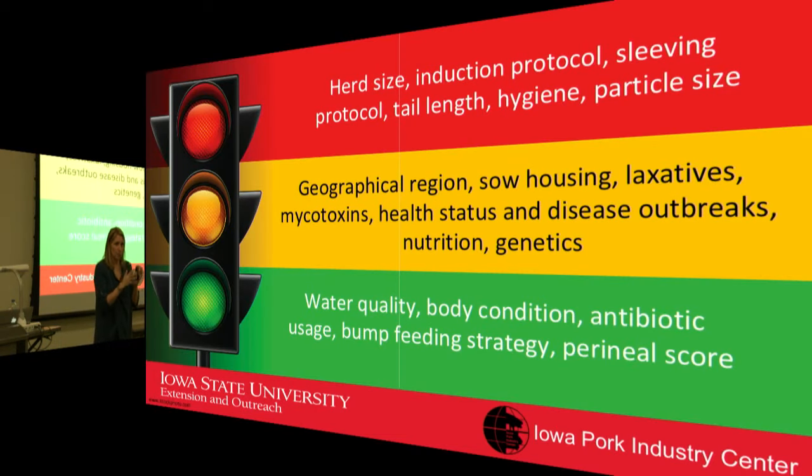In summary, factors not correlated with uterine prolapsing included farm size, induction protocols, assistance during farrowing, tail length, hygiene, and feed particle size (not strongly correlated). Areas still needing more investigation include sow housing type, health status and disease, and genetics. Data on laxatives, mycotoxins, and feed binders are in the yellow category and may need more study.